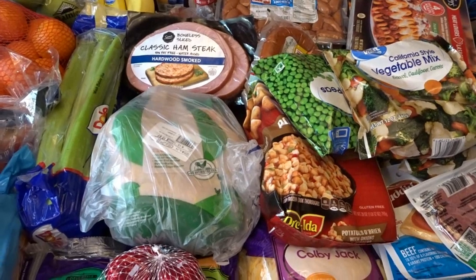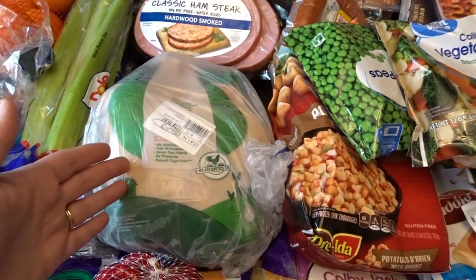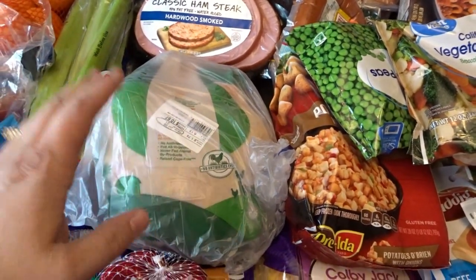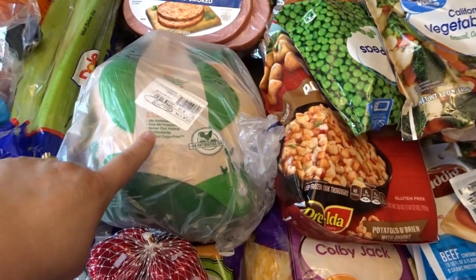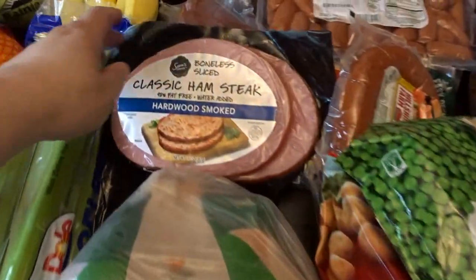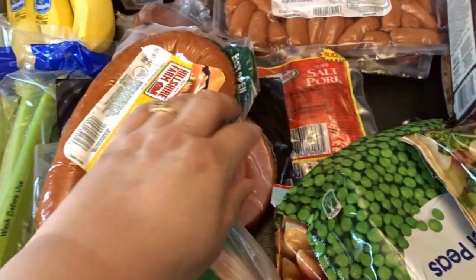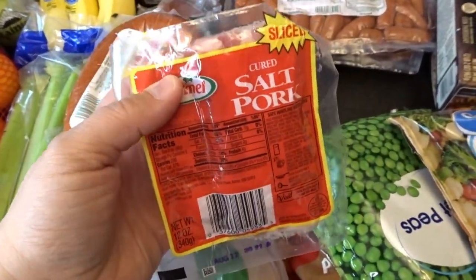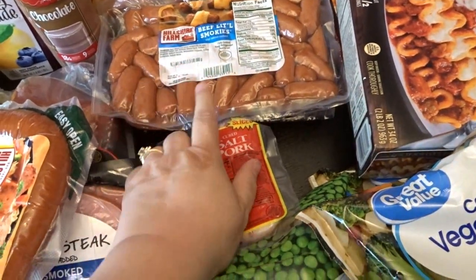I checked the freezer before we left and we were pretty well stocked up on meat. One thing I wanted to pick up was a nice roasting chicken — I'm going to roast it tomorrow, have a roast chicken dinner the first night, make stock out of the bones, set aside some meat for chicken soup, and if there's enough left over I might try a chicken a la king recipe too. This chicken is going to go a long way. I also picked up a couple of ham steaks, pork hocks for bean soup, a smoked sausage, some salt pork — I want to try some old-fashioned recipes that call for it — and a couple packs of little beef smokies for summer meals and company.